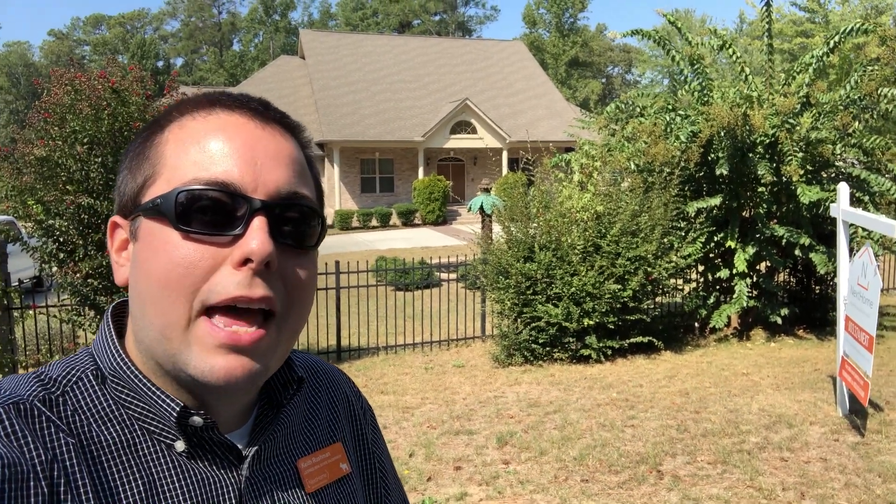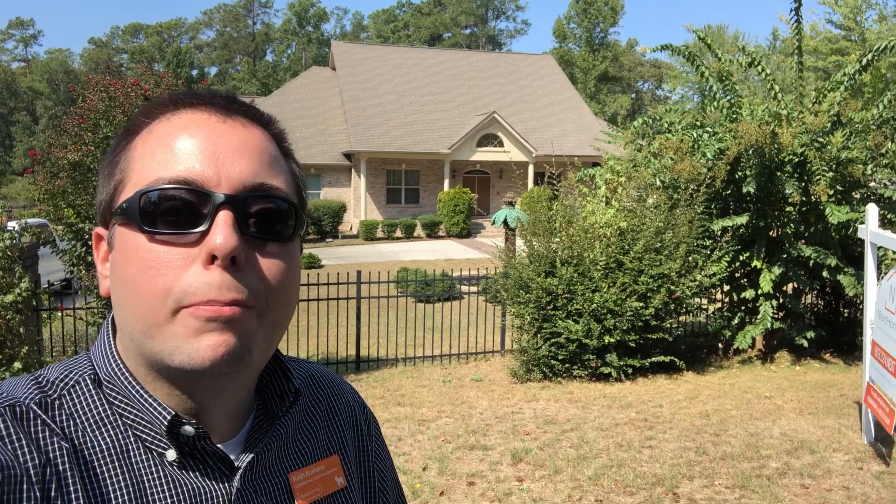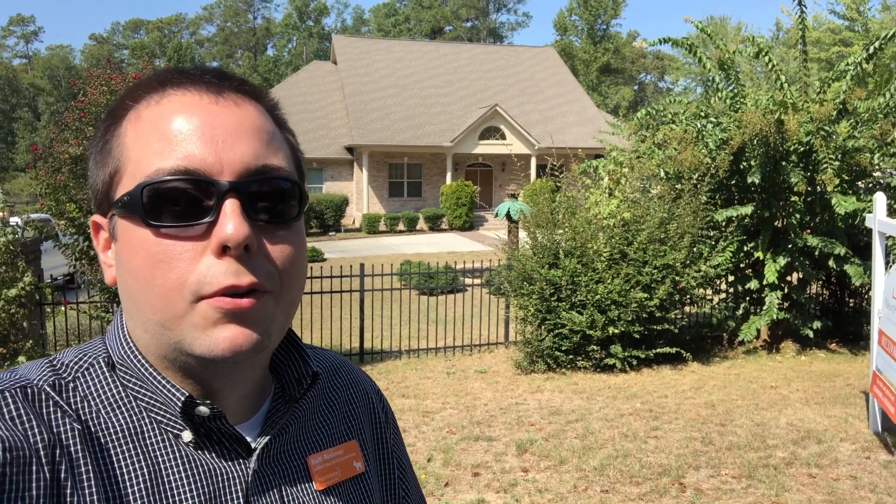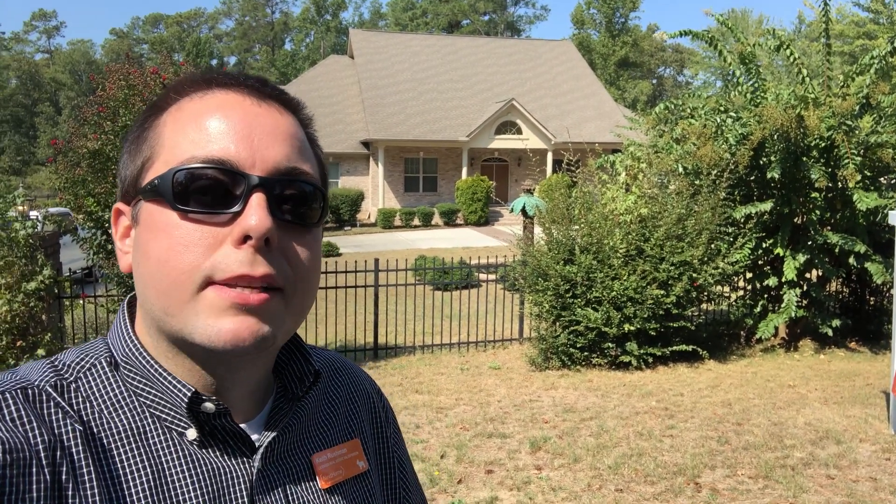Behind me you can see we have a one and a half story all brick home built back in 2008. It's over 4,200 square feet inside, featuring three bedrooms, four and a half bathrooms, and it's almost on six acres of land. It is a beautiful home just outside of Columbia, South Carolina, and not too far from the beach also.